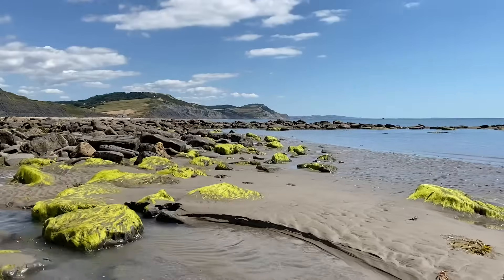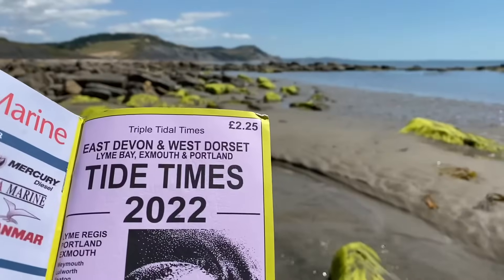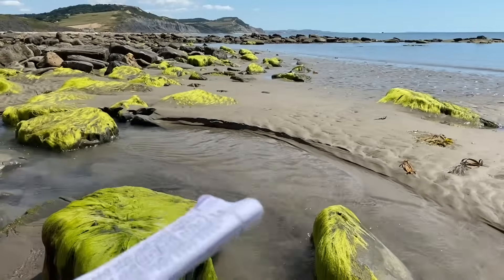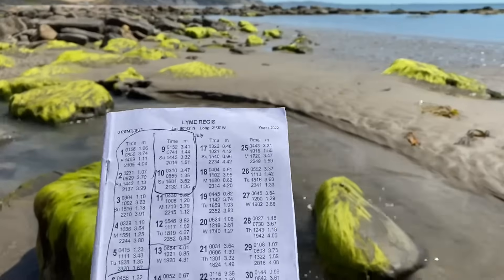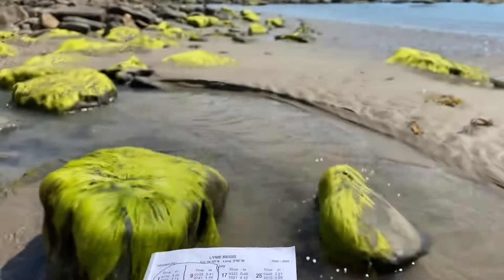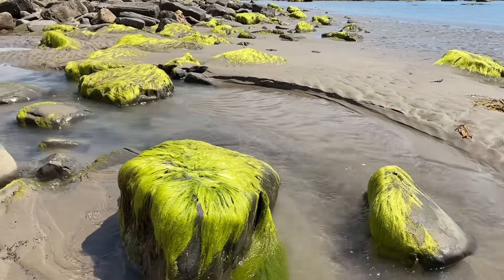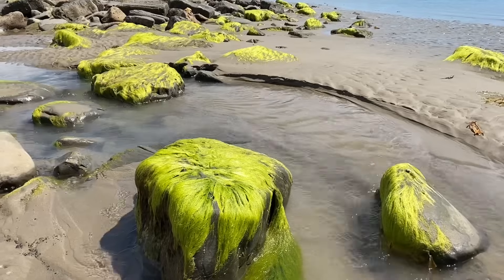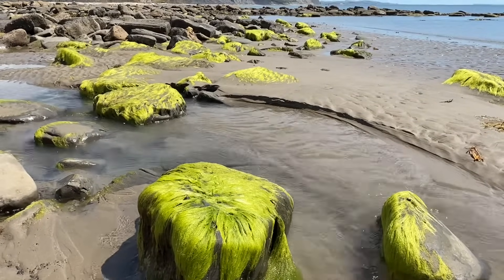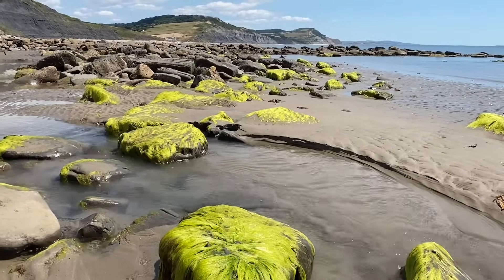A real mistake along the Jurassic Coast is not to have the tide table times with you and know when low tide is. The best time to come fossil collecting is an hour before low tide and an hour after — that's when the sea has done the work for you, washing along the areas of rock and hopefully washing some fossils out of mudslides onto the beaches. You also have more beach to look at when it is low tide.